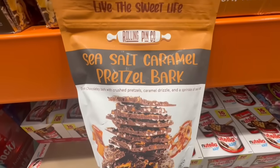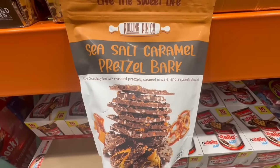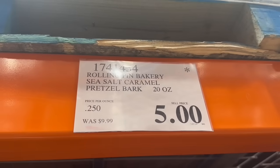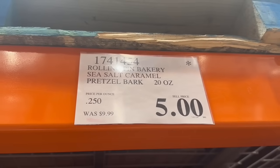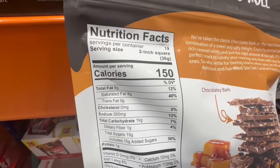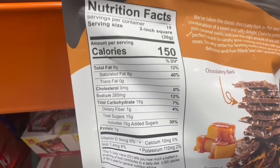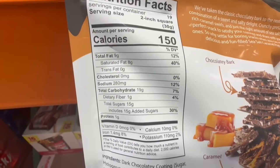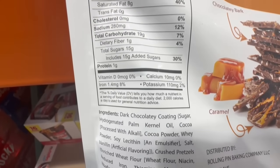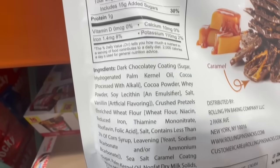This is a dark chocolate bark with crushed pretzels, a caramel drizzle, and a sprinkle of sea salt. I personally haven't tried it, but I did find it 50% off. It normally sells for $10 and I found it going for $5, which is not bad considering you're getting 20 ounces of product. The serving size is a 2-inch square at 150 calories, with 15 grams of sugar.